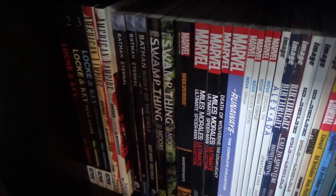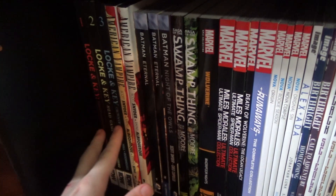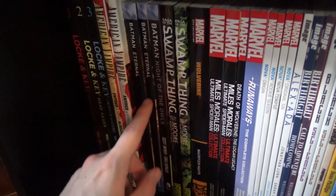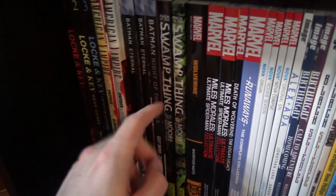Sorry for that cut — my camera died, but getting back into it. The final shelf: Lock and Key volumes one through three. I cannot believe I still haven't read it, but I've heard fantastic things. American Vampire volumes one and two. The complete run of Batman Eternal — I really enjoyed this one as a weekly series, but reading it in trade was definitely the better way to experience it. Batman: Night of the Owls.